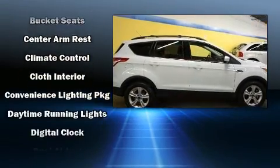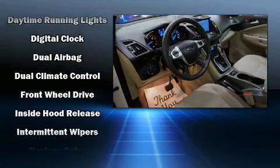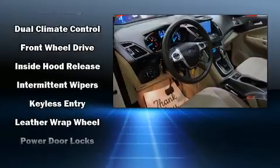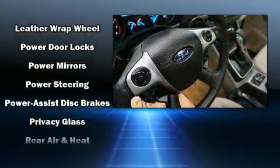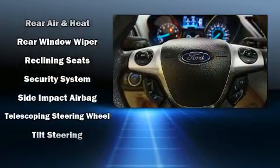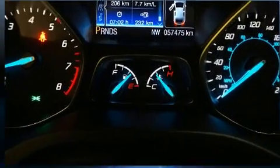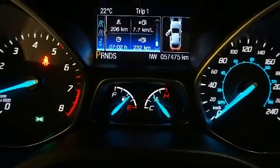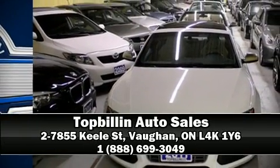Ford ensures the safety and security of its passengers with equipment such as dual front impact airbags, head curtain airbags, traction control, brake assist, ignition disabling, and four-wheel disc brakes with ABS. With electronic stability control supplementing mechanical systems, you'll maintain precise command of the roadway. Please don't hesitate to give us a call.